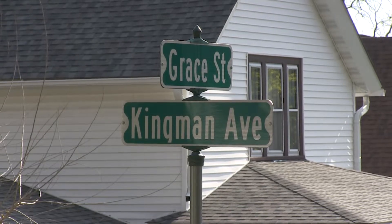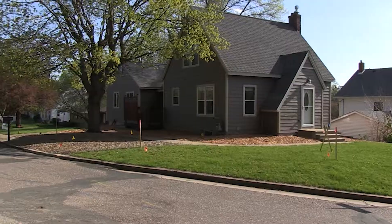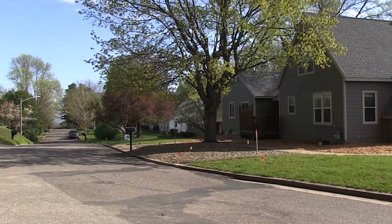This project involves work on Sanford Street, Kingman Avenue, Grace Street, and the Sand Hill Water Tower entrance road. The project should start in the middle of May and be done by the middle of September. As they say in Minnesota, there's only two seasons: winter and road construction. Now we've hit road construction season, so welcome to the 2019 Street Reconstruction Project.